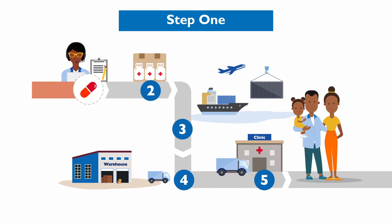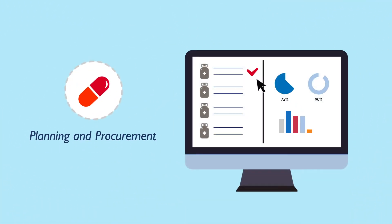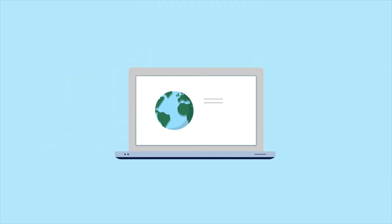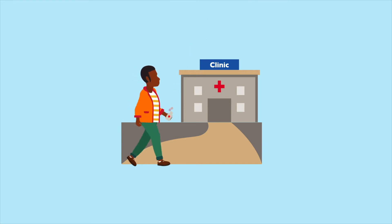It starts with planning and procurement, where we use consumption data, infection rates, and population size to estimate a country's need and to inform our procurements. We pool demand across countries to negotiate the best price with manufacturers, stock our warehouses, and secure a continuous supply of ARVs for patients.